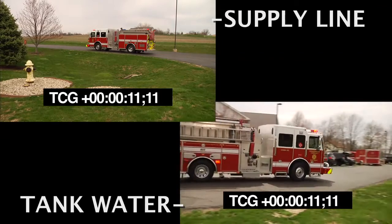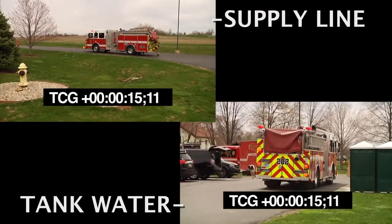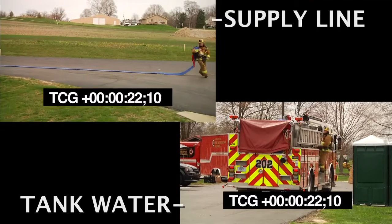Many fire departments across the nation have used the forward lay as a first-due engine water supply tactic for years. Our predecessors have preached water supply as a top priority, and it still remains a priority. However, we also know that fast water is a top priority.